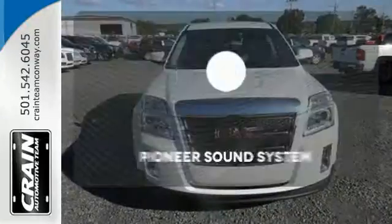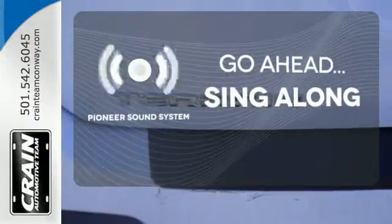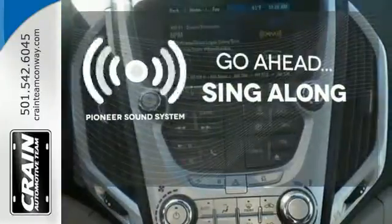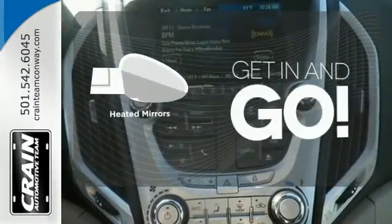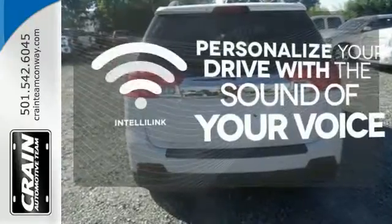It's the total package. The soundtrack of your life comes through crystal clear with the premium Pioneer sound system. Crank up your tunes and hit the road. Heated mirrors improve visibility in frosty weather. Personalize your drive with the voice-activated IntelliLink system.